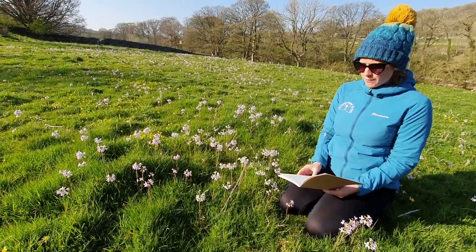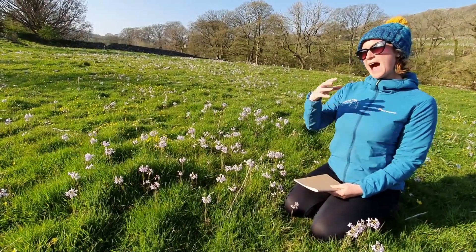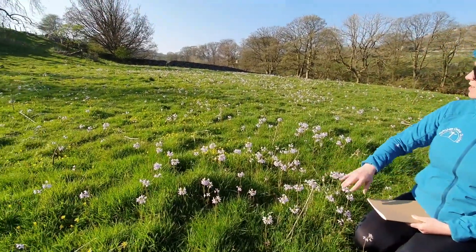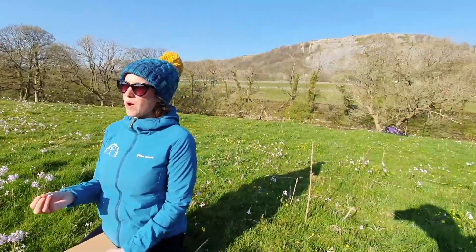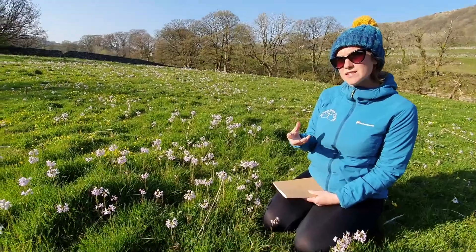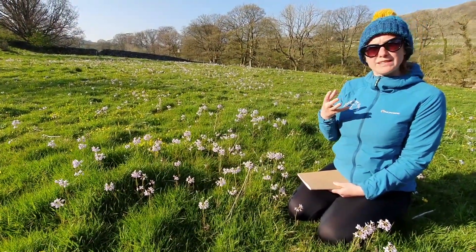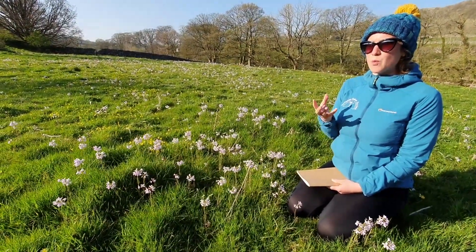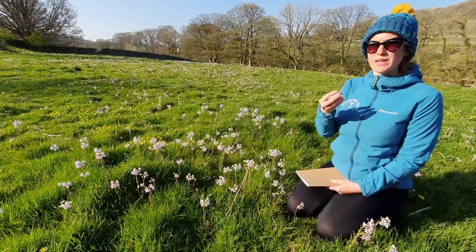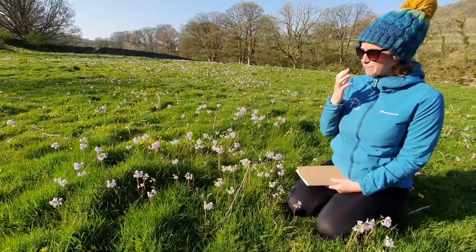Then I'm thinking about the height of the plant and the habitat. This flower is obviously in grassland, and you want to think about whether it's disturbed ground, woodland, an old quarry, or whether the ground is really damp. For example, the marsh marigold loves to be in damp, marshy ground — the clue is in the name.